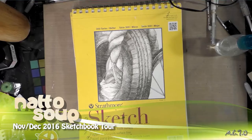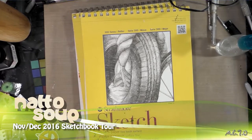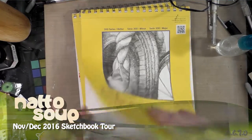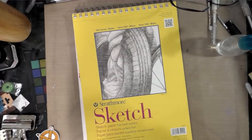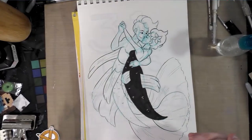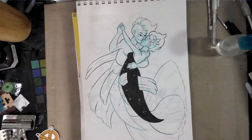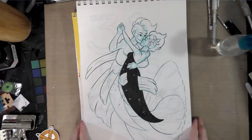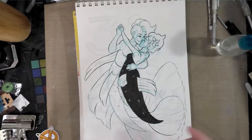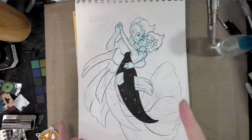Hey guys, it is long past time for another sketchbook walk. We've got sketchbooks from November and December and we're going to take a look. Most of these are going to be stuff from reference because that's super important to do — you need to try and do that daily, and there are loads of places online where you can find reference. We're going to start off with my last Inktober illustration, and you guys can check out my video on my sketchbook walk of all of my Inktober illustrations by clicking this card here.